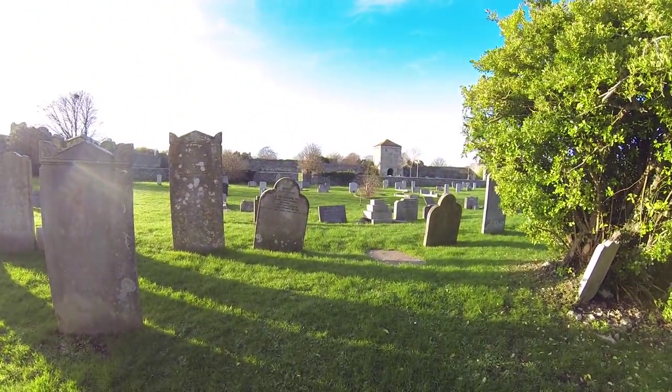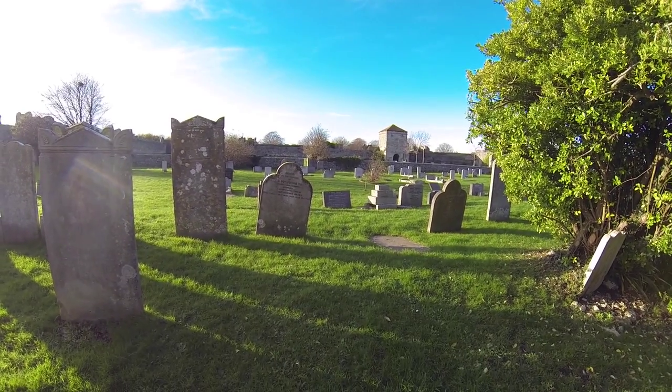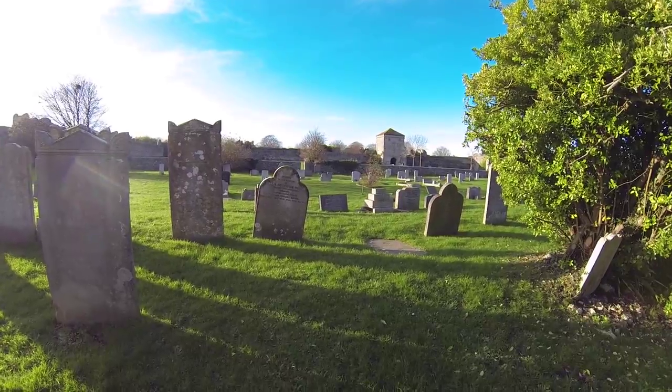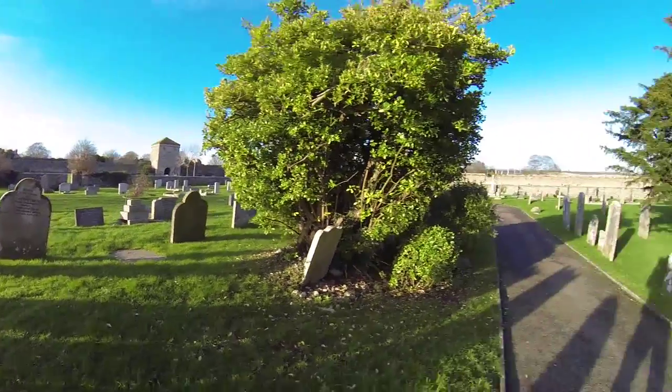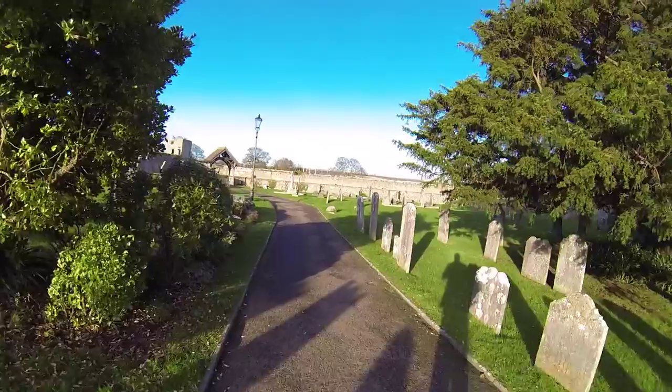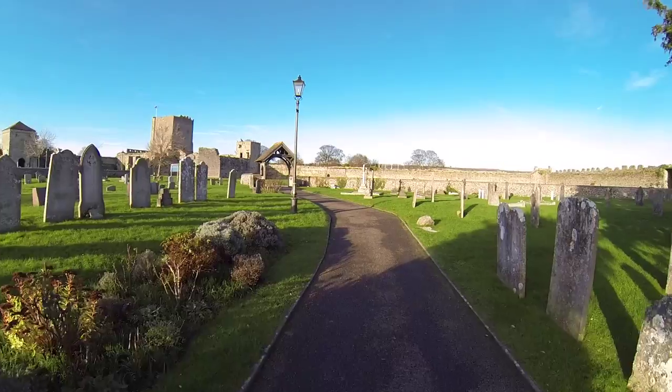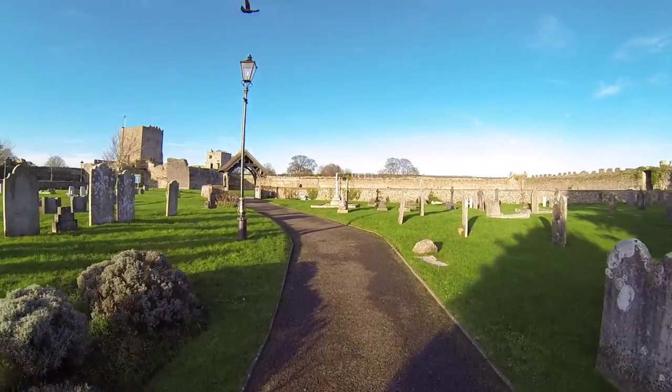That one there — I don't want to tread on it — it's 2003. And there's one over there that was the 29th of March 1839. So there are some quite old ones here. Let's wander on out.